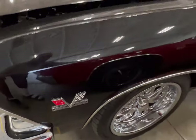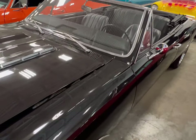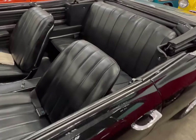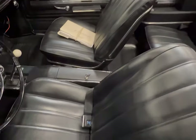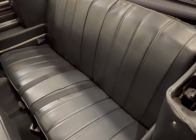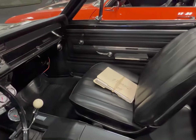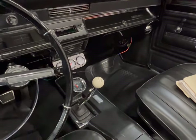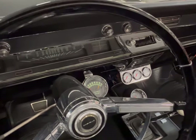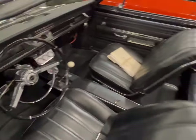396 Turbo Jet. Nice rims on here. Look at this interior — driver's seat. Best thing about a convertible, you get it all in one swoop. Four on the floor. Got your gauges, got your tach. Beautiful stick shift.